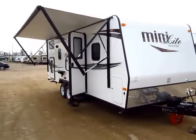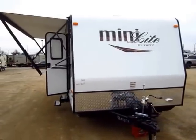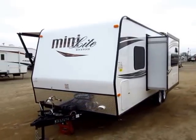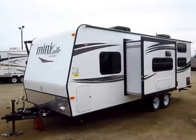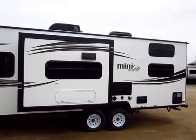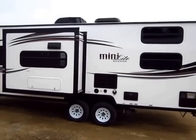The 2505S is a new floor plan at the time of this filming. It is a front dinette Murphy bed quad bunkhouse — there's never been anything like this before. It is a highly unique model, and it's that kind of innovation that has helped Rockwood not only achieve but maintain their status as the number one selling lightweight out there.